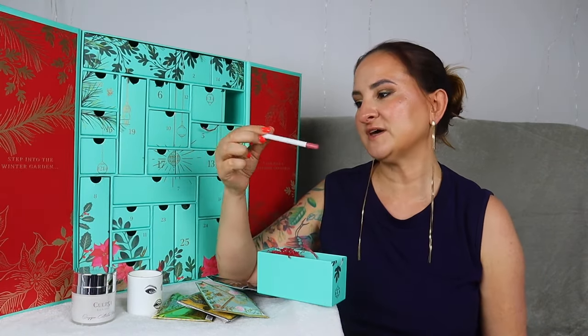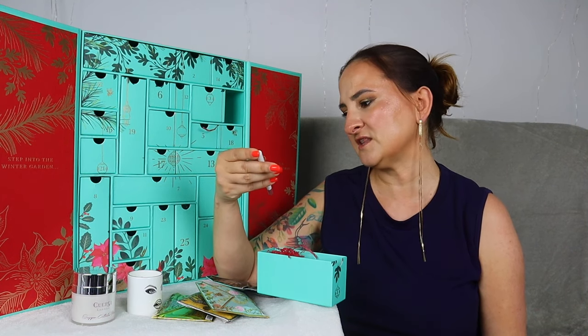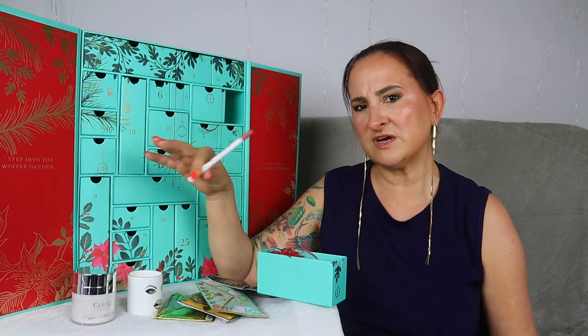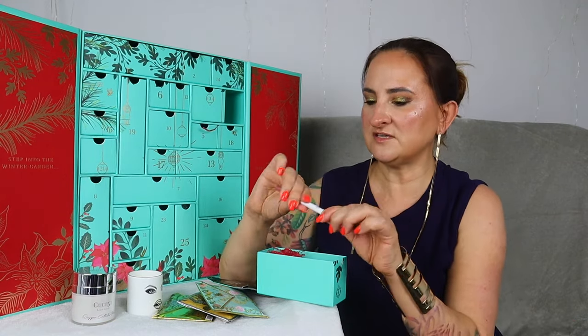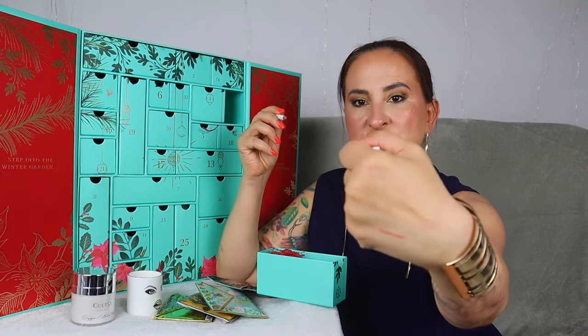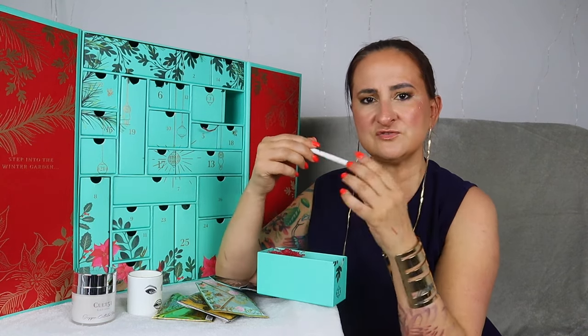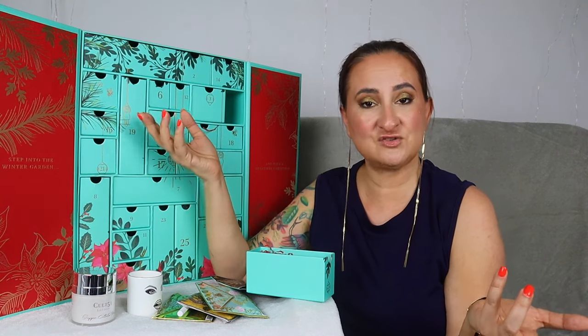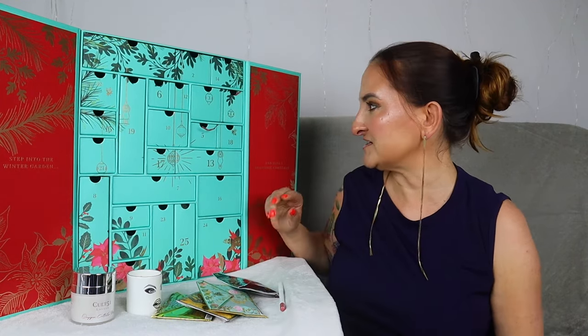Day number four — we have a bit of makeup. This is La Bouche Rouge, a lip pencil in shade Nude. I'm surprised because this is my fourth Fortnum & Mason advent calendar and it's quite rare that they include makeup. I also love that it's a slightly different brand. The shade is beautiful. The formula is nice — not hard enough to scratch your lips but not super buttery either — a perfect little lip liner. I haven't tried much from this brand, so it's quite exciting. I'm also really happy it's a lip liner and not an eyeliner or something we constantly get in advent calendars.